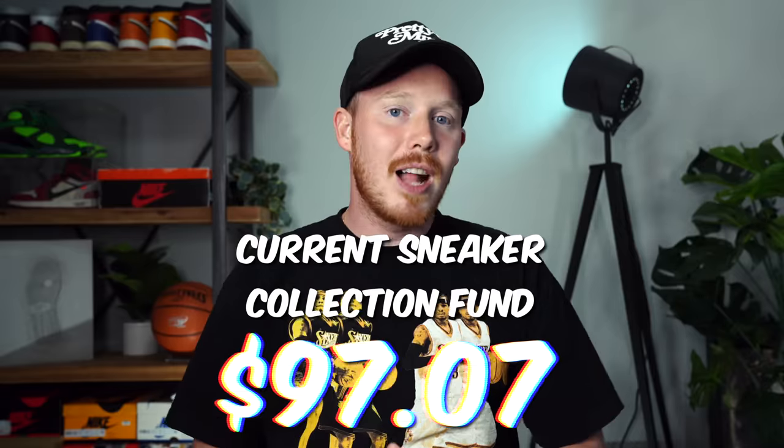Unfortunately, we did not have any sales over the last week, mainly because I was on vacation and was afraid if I listed something and sold it, I'd have to wait a week before I could ship it. So I decided to list everything as soon as I got back. That means we don't have any new money to add to the fund, but we have a collection fund of $97.07, which is more than enough to go thrifting with.